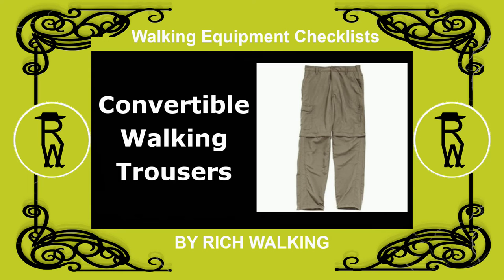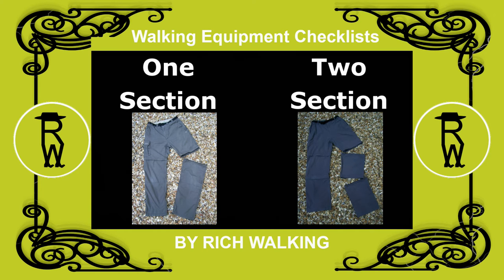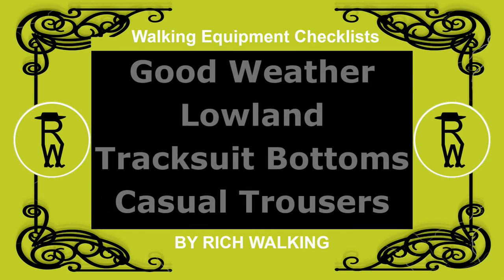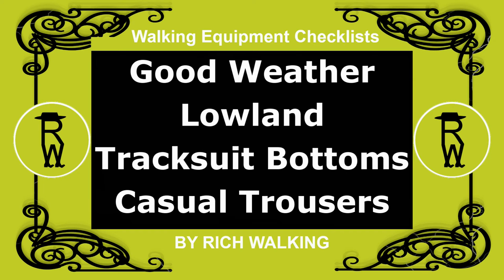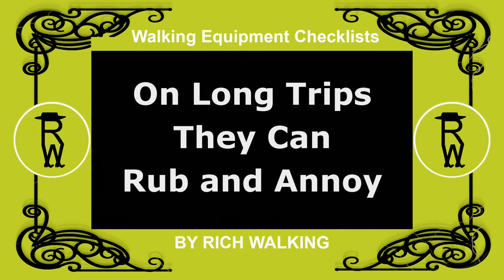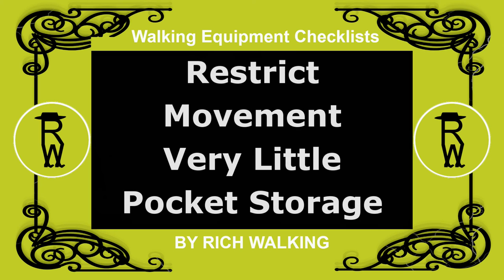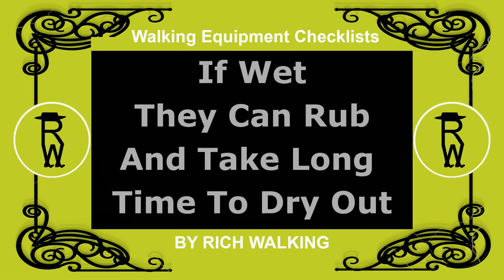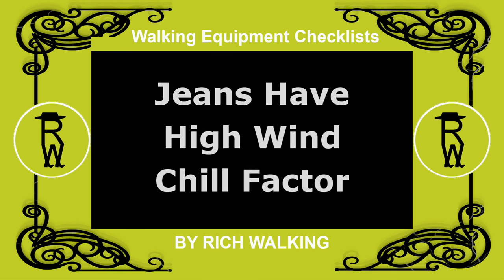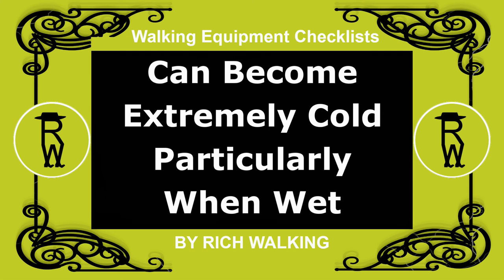Another alternative is to use convertible walking trousers, which can be converted between shorts and long trousers with the aid of zips. In good weather on lowland walks, you can wear tracksuit bottoms or casual trousers, but on long trips they can rub and annoy in ways not noticed in normal use. Denim jeans should be avoided, as they restrict movement and have very little room to store items in the pockets. Also, if they get wet, they can rub the legs and take a long time to dry out. Jeans also have a high wind chill factor, which means that you can become extremely cold in them, particularly when they are wet.